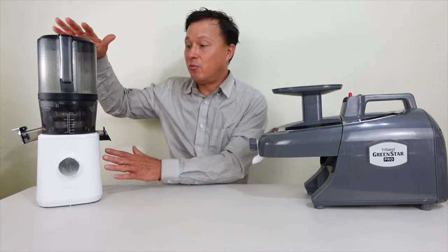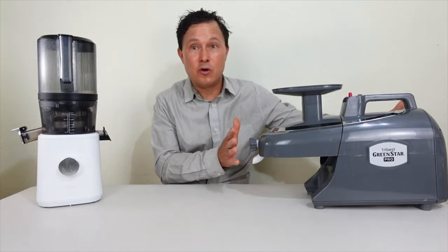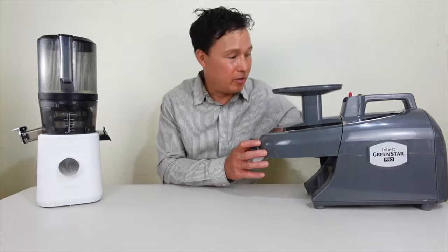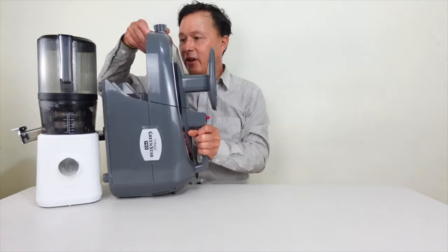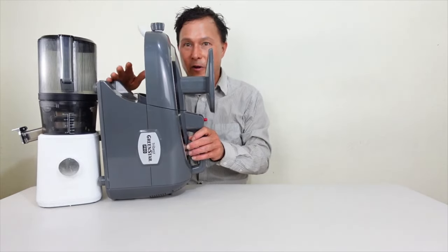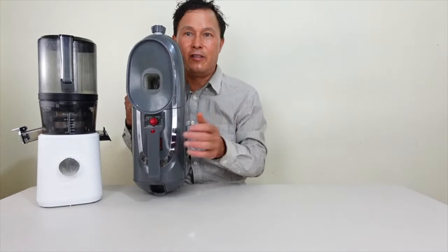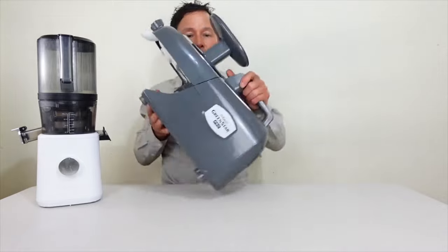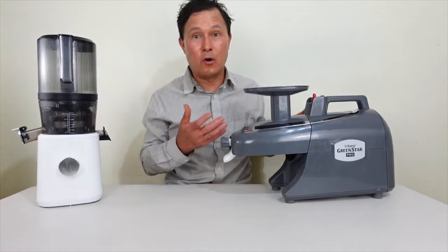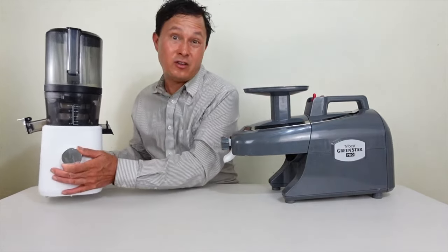The easiest difference you can see is that the Nama J2 takes up less counter space — it's quite tall — whereas the Green Star Pro takes up a lot more counter length. Size-wise they're almost the same height when compared sideways. The Green Star Pro is a much heavier, more heavy-duty machine with a beefier motor, though the Nama J2 is also quite heavy.